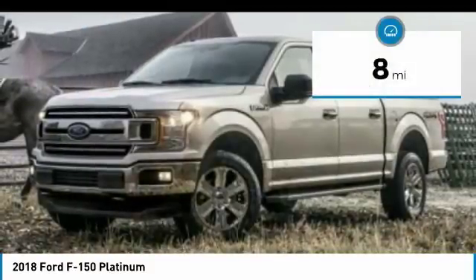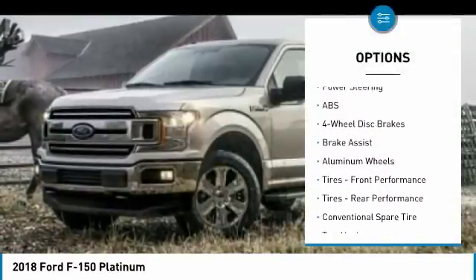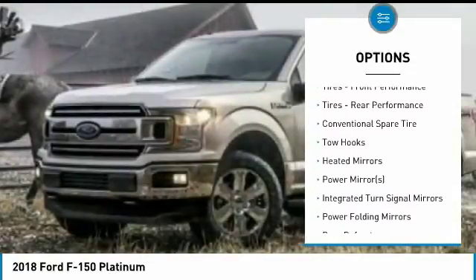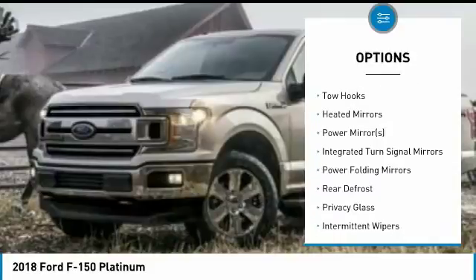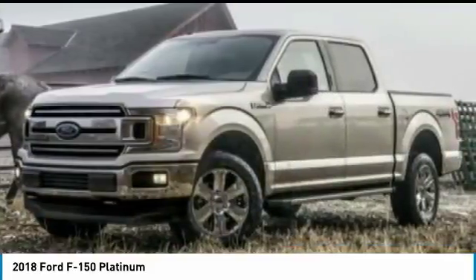This Ford F-150 Platinum comes with great features including Navigation System, Backup Camera, Bluetooth, Leather Seats, Heated Front Seats, Heated Rear Seats, Cooled Front Seats, Satellite Radio, Parking Assist, and Blind Spot Assist.